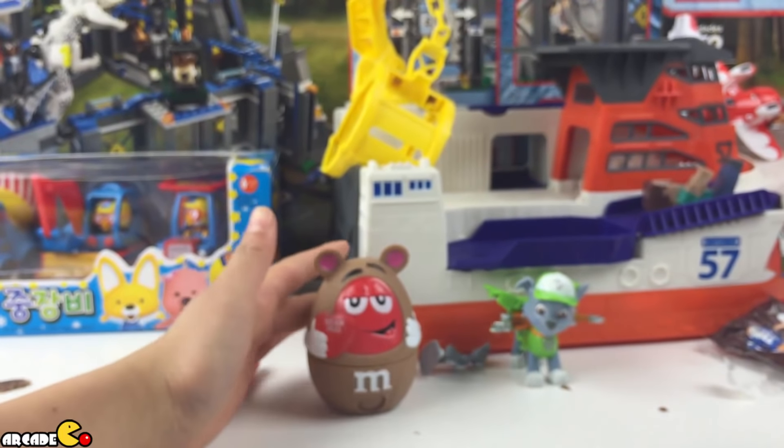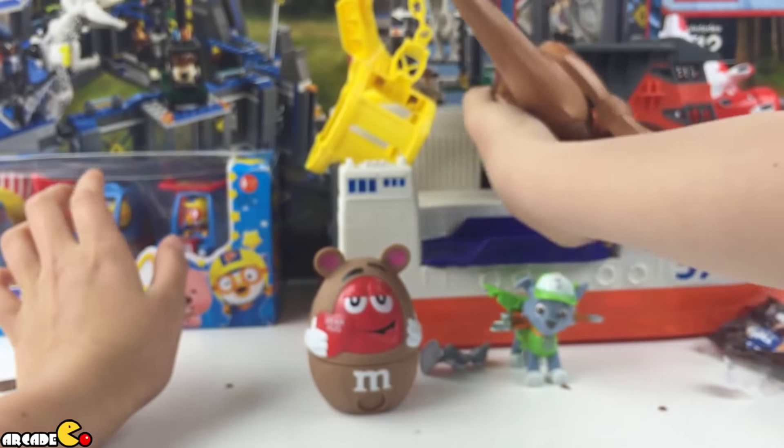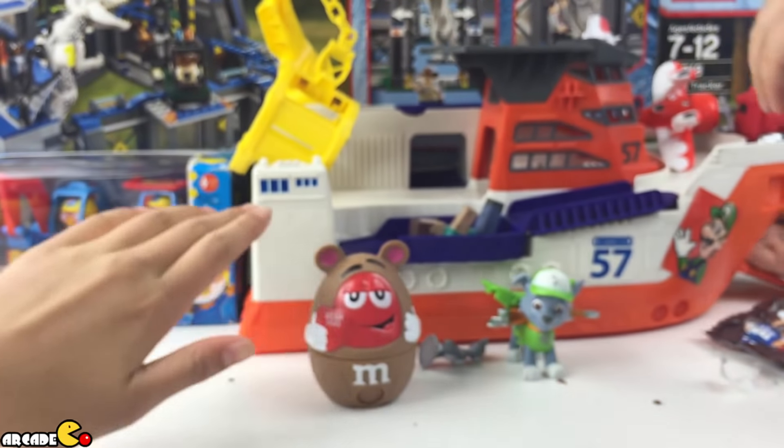Okay, do we have another egg? Yep. Nope. Can we see? Okay, let's see.